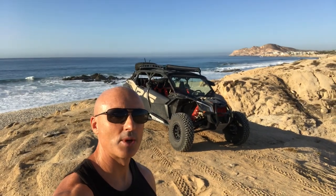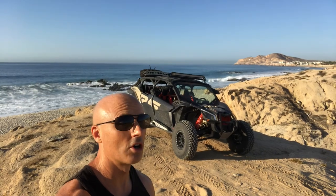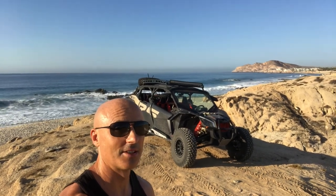Welcome to Rebel Cars. Today we have the brand new 2021 Can-Am Maverick Turbo RR. It's going to be lots of fun, so let's go.